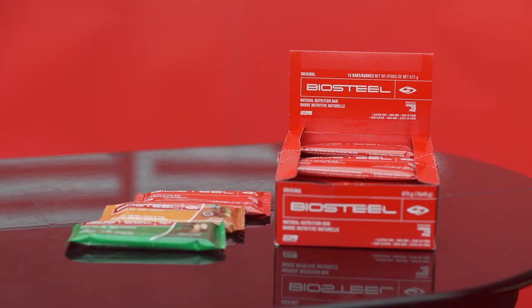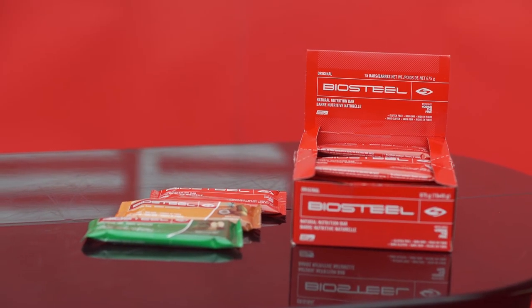Hi, I'm Matt Nicol, creator of BioSteel Sports Nutrition. Here we have our BioSteel Nutrition Bar, which comes in original mixed berry, tropical, or vegan.